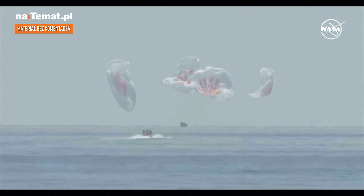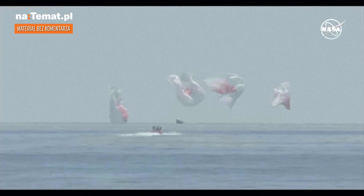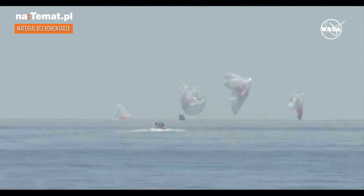It came off. SpaceX copies and concurs. We see splash down and mains cut. Dragon Endeavour has returned home.